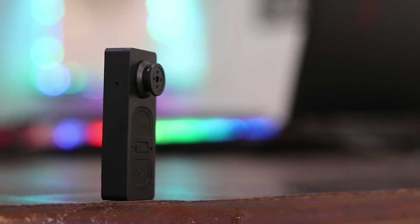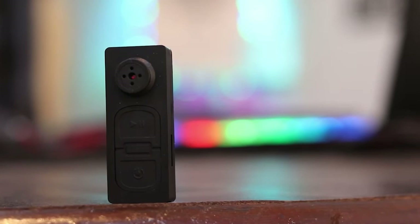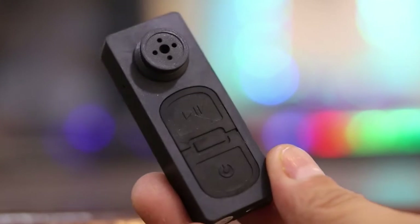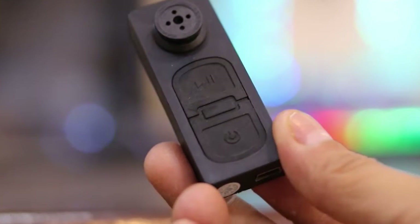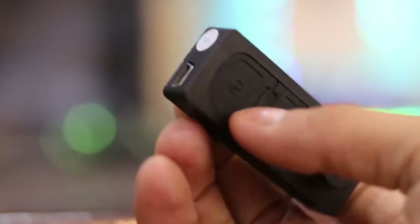Simply attaching the button to your computer will allow you to transfer data. The battery needs to be charged for roughly 60 minutes — be cautious not to use the device for longer than 60 minutes while charging. Overall, the spy button serves as a second set of eyes.